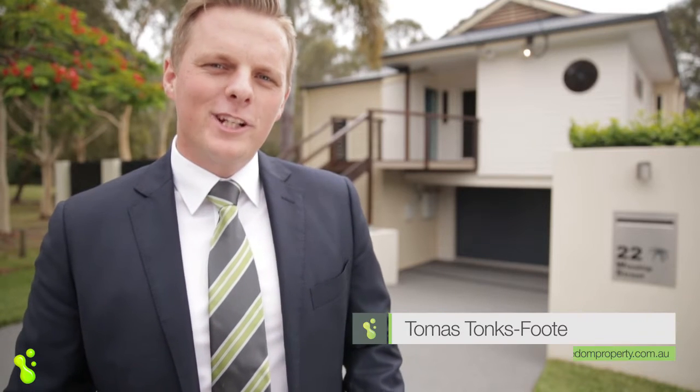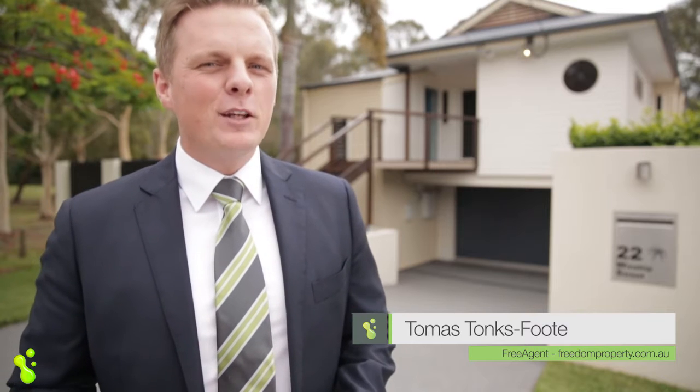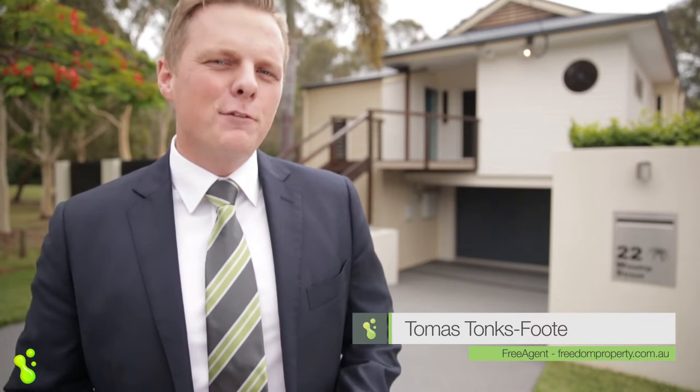A fabulous lifestyle opportunity in a boutique and leafy Ormiston location. If you're looking for something that screams of value all the while remaining practical, then come and have a look through 22 Winship Street in Ormiston.